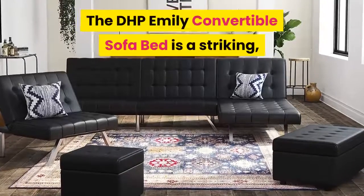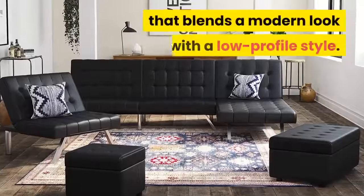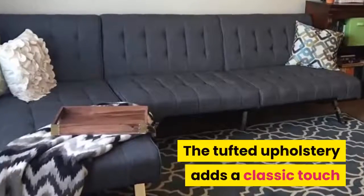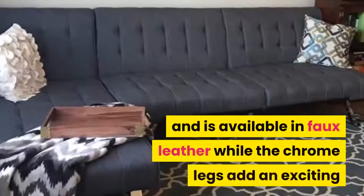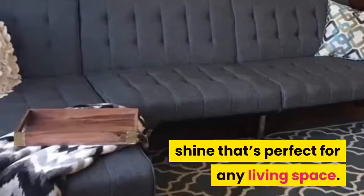The DHP Emily Convertible Sofa Bed is a striking, multi-functional sleeper sofa that blends a modern look with a low-profile style. The tufted upholstery adds a classic touch and is available in faux leather, while the chrome legs add an exciting shine that's perfect for any living space.